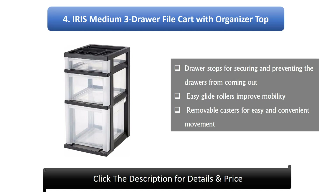Number 4: Iris Medium 3-Draw File Cart with organizer. Draw stops secure and prevent drawers from coming out, easy glide rollers improve mobility, and removable casters allow easy and convenient movement.